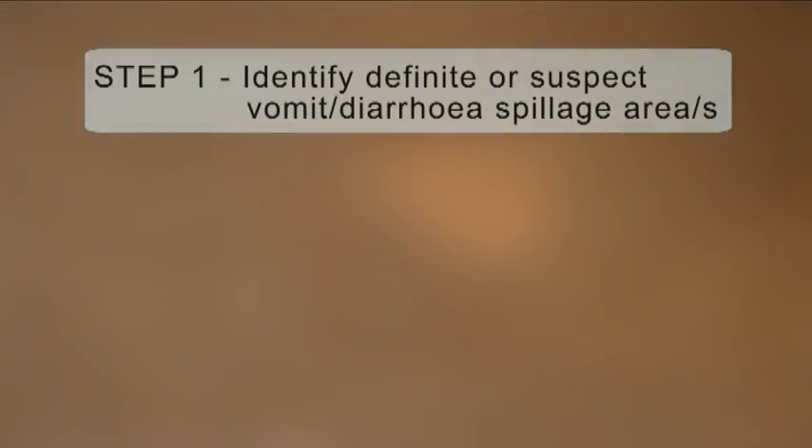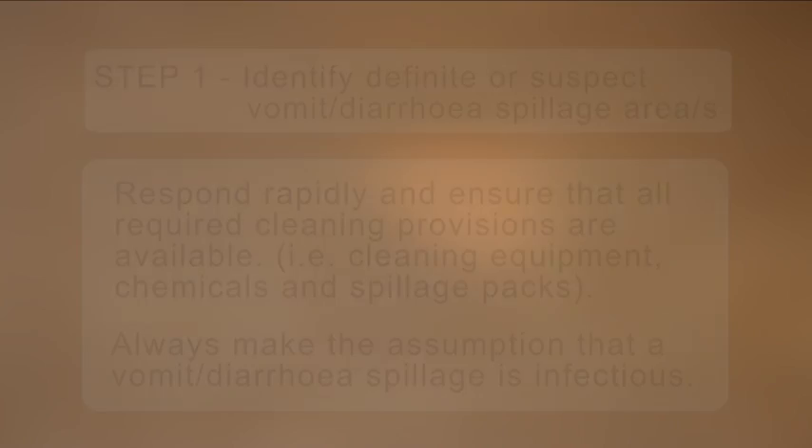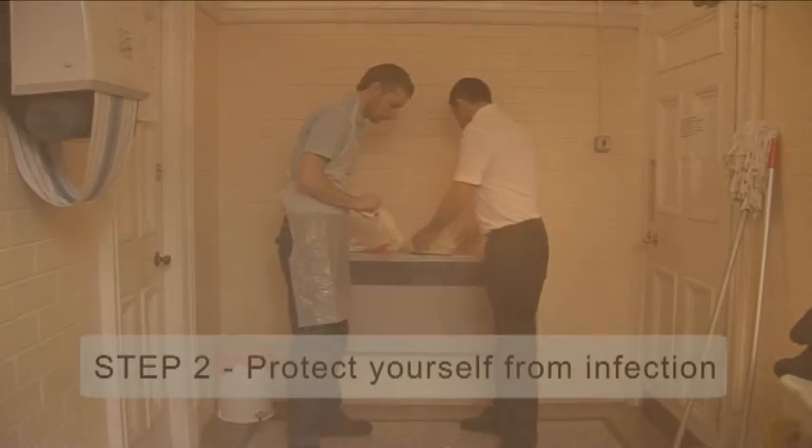Step 1: Identify definite or suspected vomit and diarrhoea spillage areas. Following a report of a vomit or diarrhoea spillage, respond rapidly and ensure that all required cleaning provisions are available — that is, cleaning equipment, chemicals and spillage packs. Always make the assumption that a vomit or diarrhoea spillage is infectious.